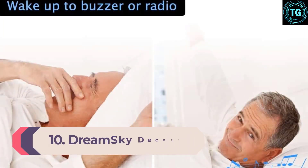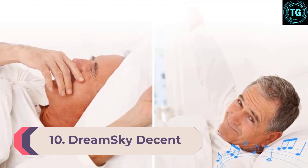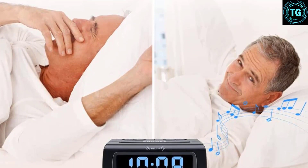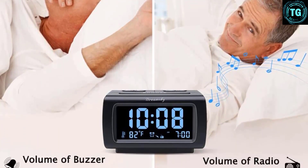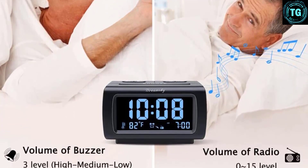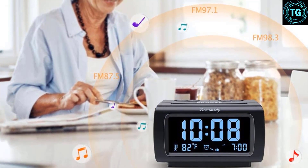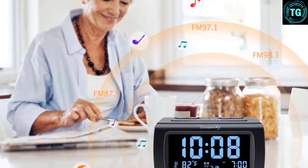Number 10: Dream Sky Decent. The Dream Sky Decent alarm clock radio is another simple, budget pick for those who prefer a no-frills, easy-to-use device. The large 1-inch LED digit display is easy to read from across the room and is fully dimmable for restful sleep. The Dream Sky is intuitive and easy to set up, with large, clear buttons for changing the time, setting the alarm, and turning on the radio.